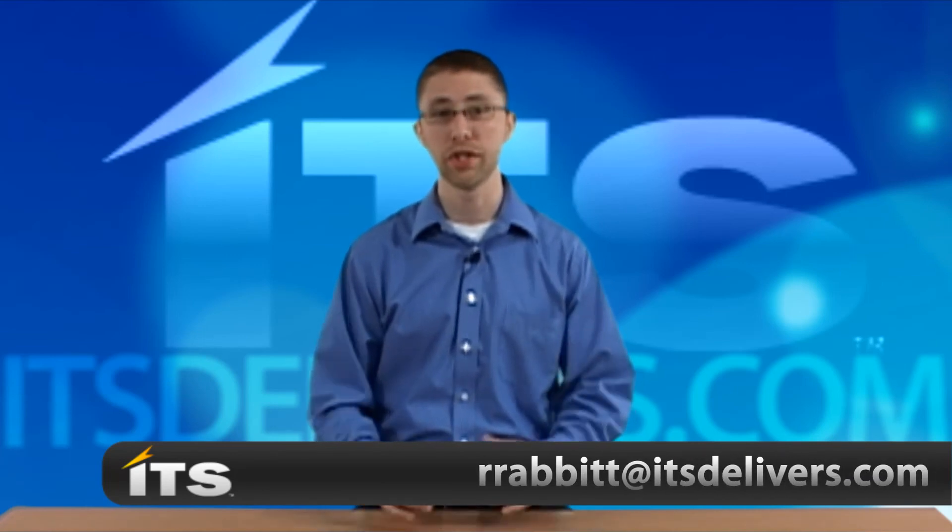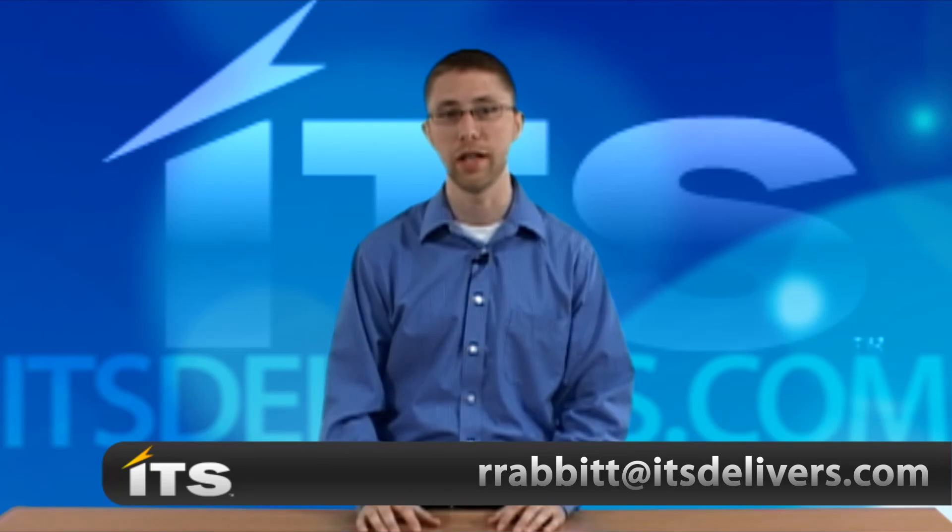Thank you for watching our video today. If there are any questions, please don't hesitate to contact us. Thanks.